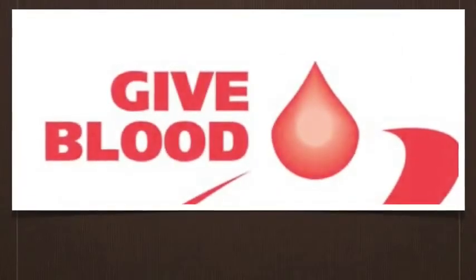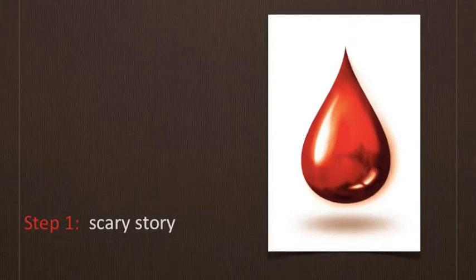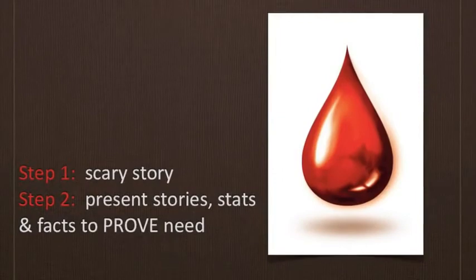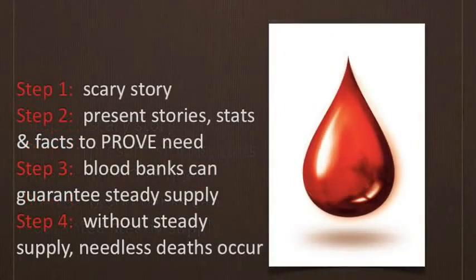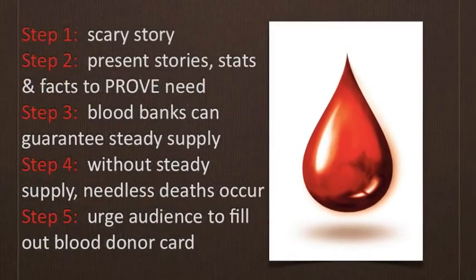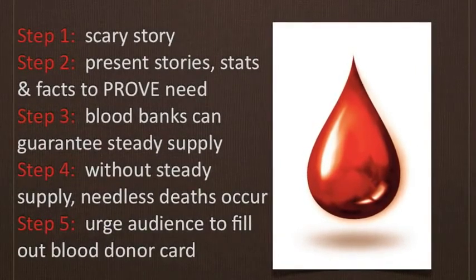Now let's apply Monroe's Motivated Sequence to blood donation. Say you've prepared a speech urging classmates to join a blood donors association. In the attention step, you might tell a story about a person who needed an emergency transfusion after a car accident, didn't get it, and died. In the need step, you present statistics and facts showing blood drives seldom collect enough blood of all types to meet emergency needs. In the satisfaction step, you show how blood donor associations guarantee a steady supply of blood for the medical community. In the visualization step, you prove that without a steady supply, your community will face needless deaths — but with it, emergencies will be met with prompt treatment. Finally, in the action step, you urge your audience to fill out blood donor cards that you pass out.